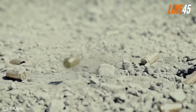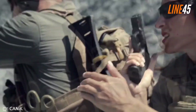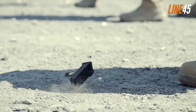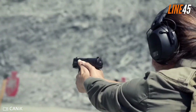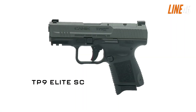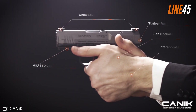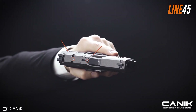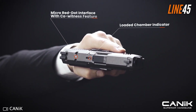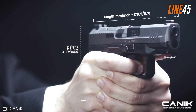With the extra width of the TP9 Elite SC, holding the gun becomes a lot easier — that's especially true for those with large hands. Microcompact guns these days are great for defensive purposes, but most of them have thin profiles that could get in the way when shooting. The added girth of the Canik TP9 Elite SC solves this concern. Specifically, the gun is about 1.45 inches wide, yet its overall dimensions still allow for seamless concealed carry.